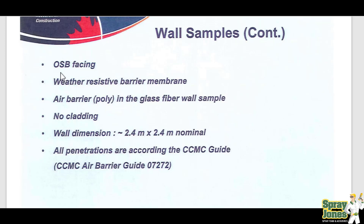The setup of the wall was OSB. They used a weather-resistive barrier — think something like Tyvek or some type of house wrap. They had an air barrier poly in a fiberglass wall, zero cladding on the outside, and all their penetrations were done in accordance with the CCMC guideline.